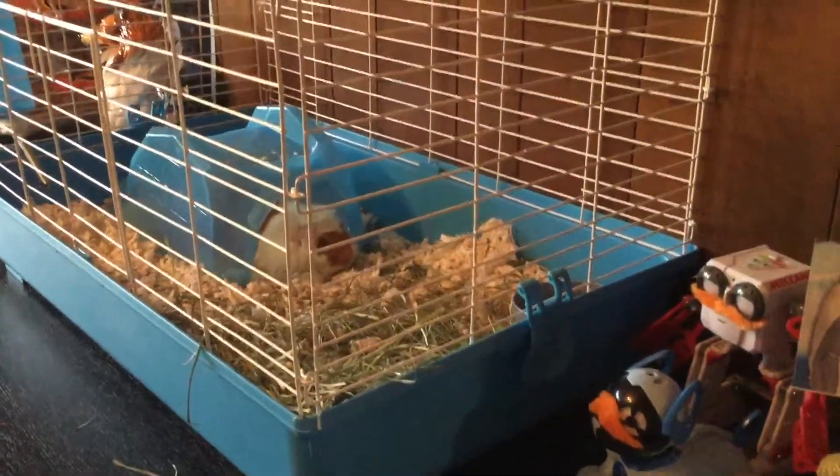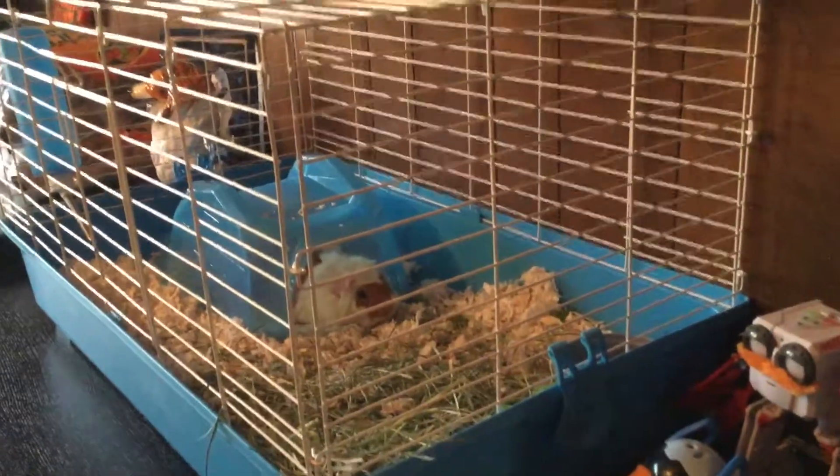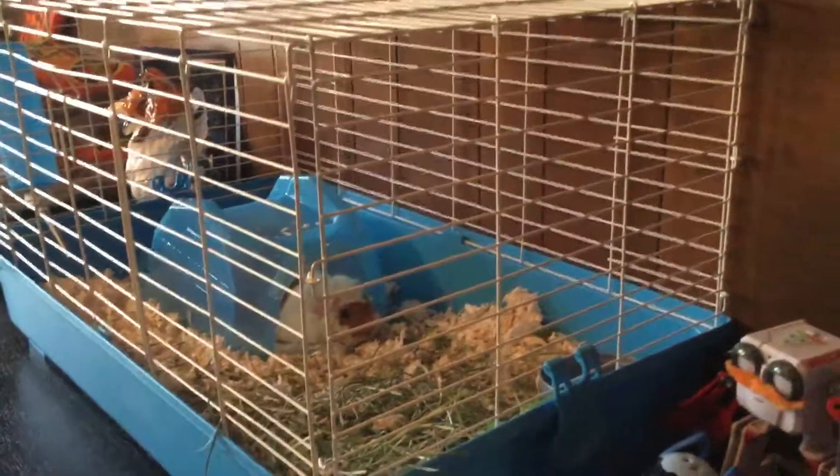Hey guys, this is currently my second video, and I just wanted to show you my cute little guinea pig. His name is Dorito.